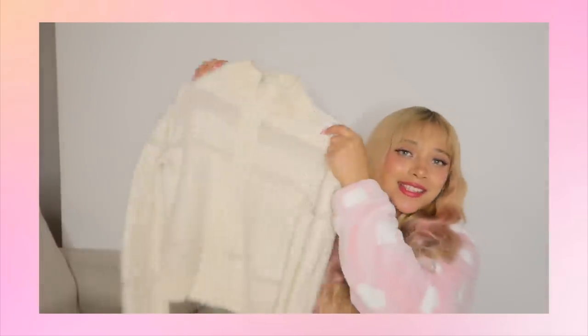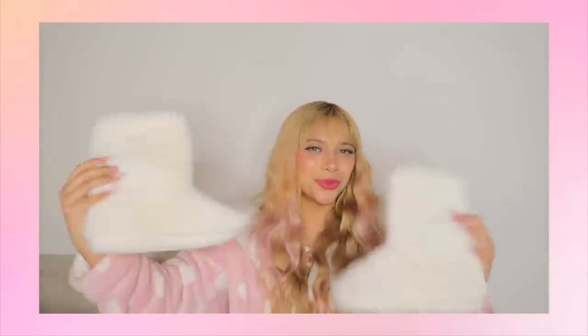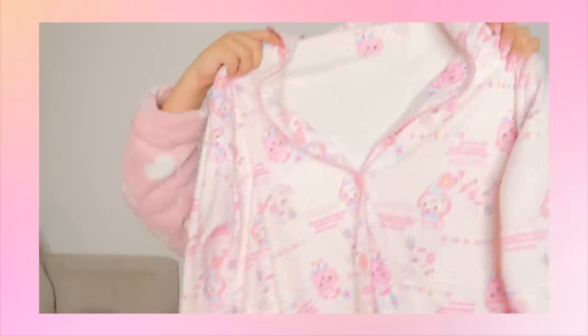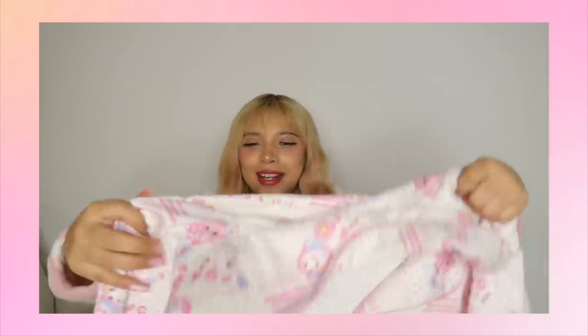Third thing I got is this knit zip-up — pretty cute and simple. I can see myself wearing this with cute little earmuffs. Fourth thing: the cutest boots ever with pom-poms and little fuzz — cute, comfy, cozy vibes. And then there's this random piece I just had to get — I honestly don't even know what it says, but I love it.